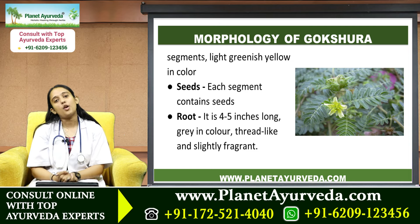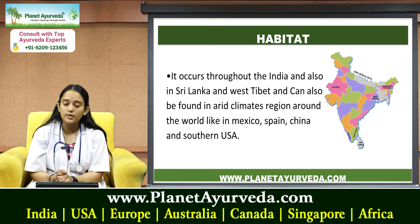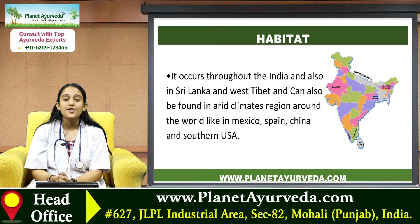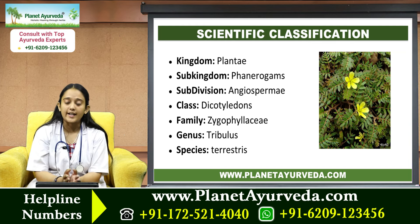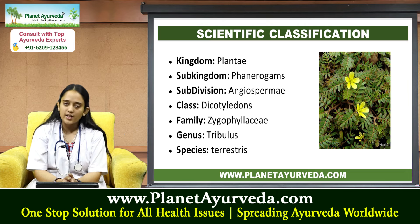Regarding its habitat, Gokshura occurs throughout India and also in Sri Lanka and West Tibet. It can also be found in arid climate regions around the world like Mexico, Spain, China, and southern USA. Its scientific classification: kingdom Plantae, sub-kingdom Phanerogamae, subdivision Angiosperm, class Dicotyledons, family Zygophyllaceae, genus Tribulus, and species terrestris.